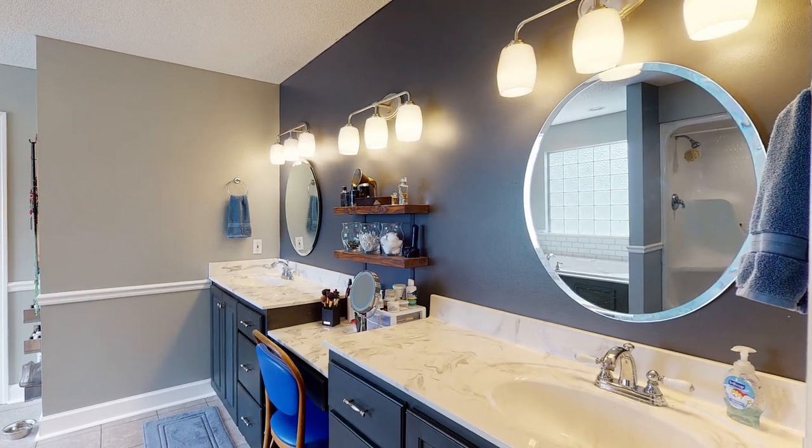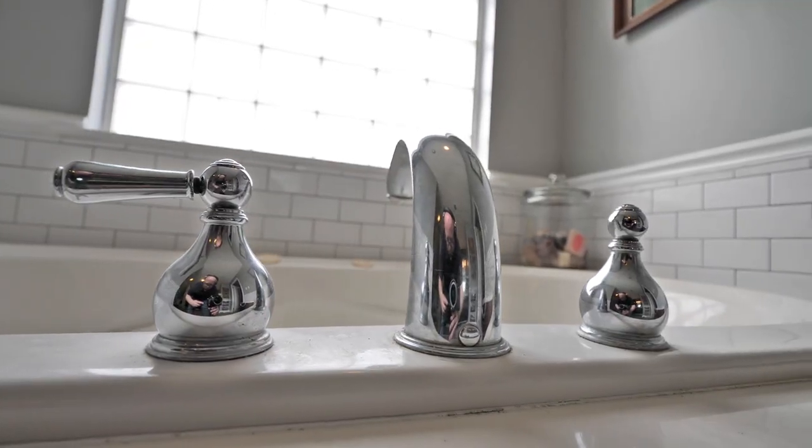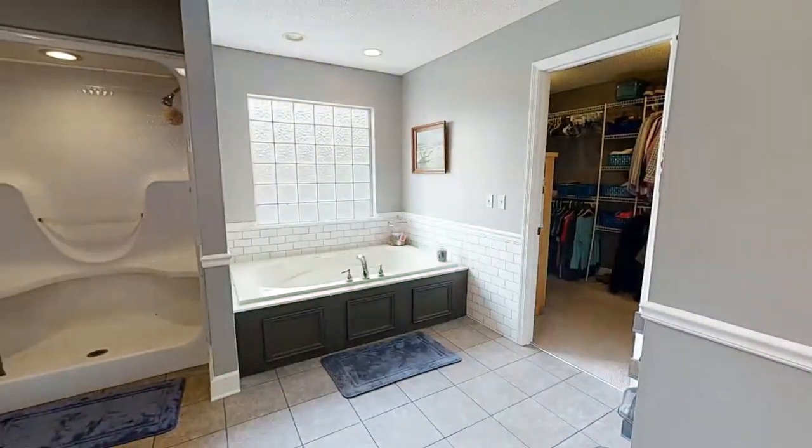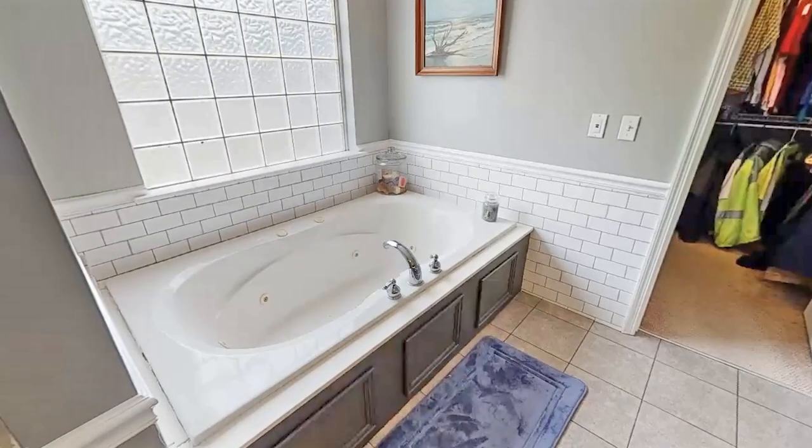Going from the master bedroom right into the master bathroom — because this is a master bedroom suite. They have completely redone, remodeled, and updated it. The bathroom looks incredible: new mirrors, new paint, new countertops. It looks wonderful, especially the backsplash areas around the tub.